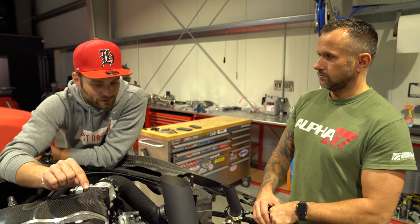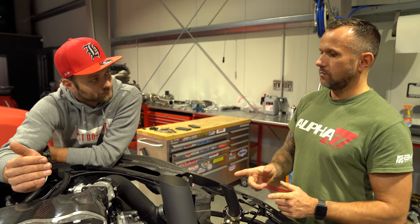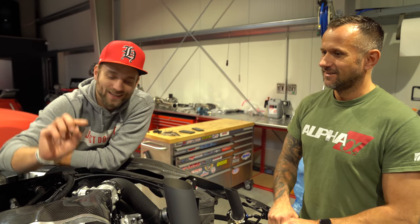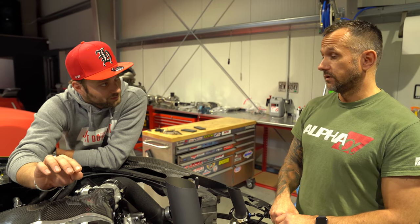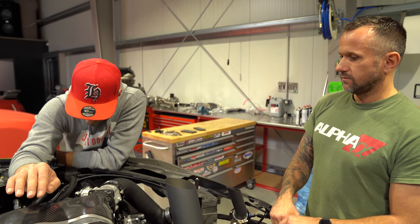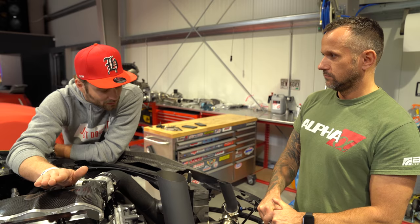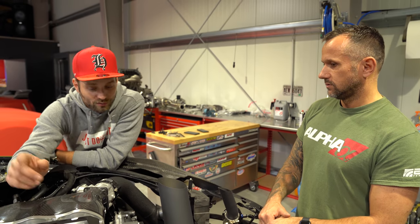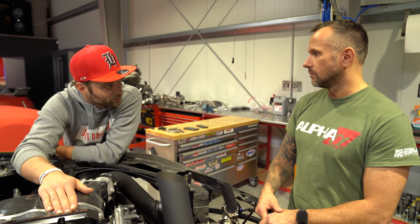Auf beiden Bänken wird gemessen – man sieht so, ob der Motor schön synchron links-rechts läuft. Cyvex kann theoretisch links-rechts Sprit einzeln anpassen, weil zwei MAP-Sensoren gefahren werden – einer pro Bank. Der Ladedruck wird sowohl auf der linken als auch auf der rechten Bank gemessen. Die sind gleich und müssen auch gleich sein – das hat mit der Spritadaption auf Bank 1 und 2 zu tun. Extrem krasse Messtechnik – das geht schon wirklich in den richtig professionellen Motorsport.